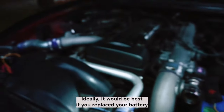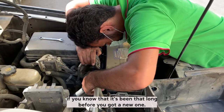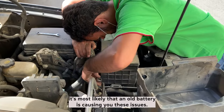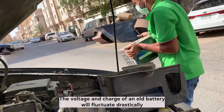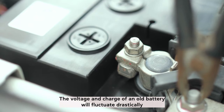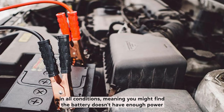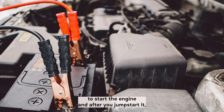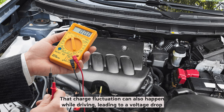Ideally, you should replace your battery every three to five years at most. If you know it's been that long since you got a new one, it's most likely that an old battery is causing these issues. The voltage and charge of an old battery will fluctuate drastically in all conditions, meaning you might find the battery doesn't have enough power to start the engine. After you jumpstart it, it works fine for the next couple of days or weeks — but that charge fluctuation can also happen while driving, leading to a voltage drop.